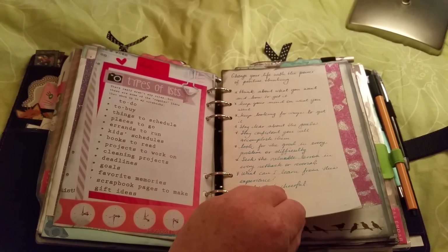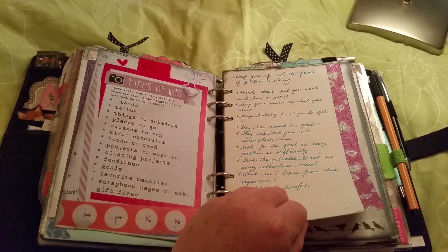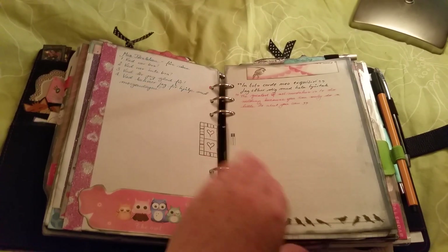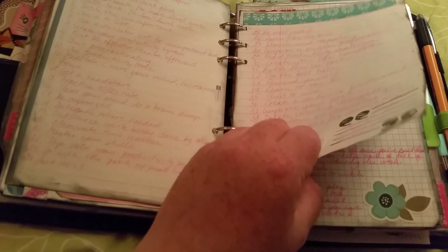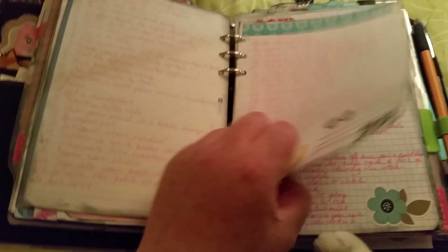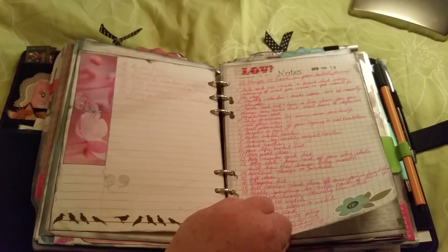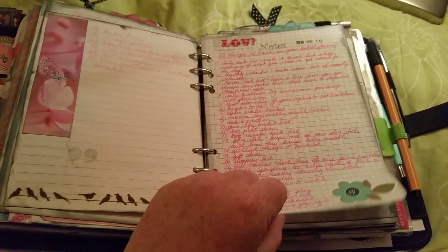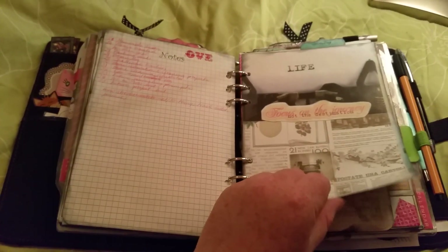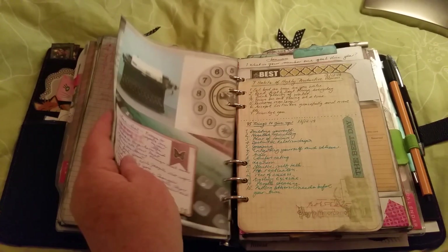Cleaning lists, list of lists. 'Change your life with the power of positive thinking.' Some more lists. The productivity manifesto.